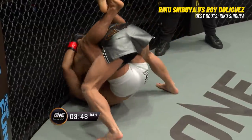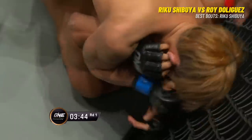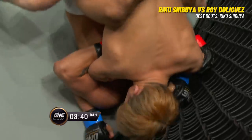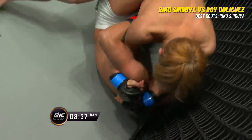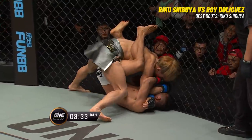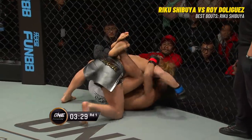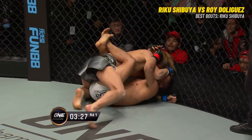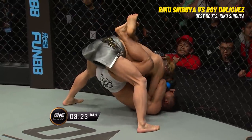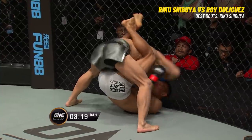Trying to defend the bottom position with punches. This is where Shibuya really has a strong advantage in this fight. He just has so much more experience on the ground than De Liguez does. De Liguez looking for the cage walk. Now back to closed guard. Short right hands from Riku Shibuya — short and sharp. Still closed guard for De Liguez.